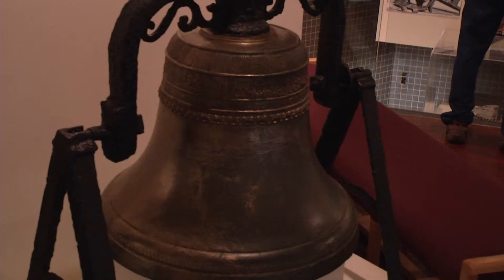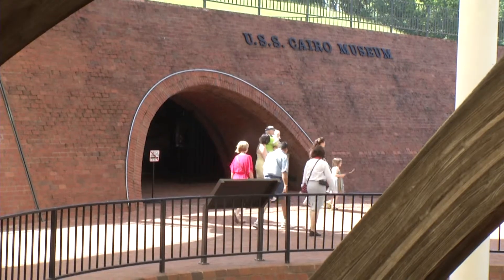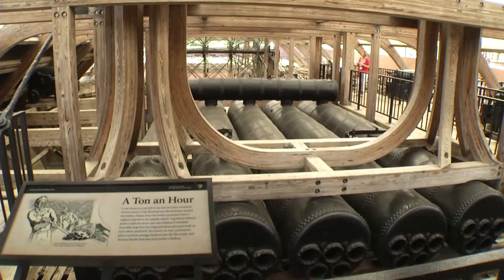More than 15,000 artifacts were found. Many of them can now be seen in the Cairo Museum. Each item tells the story of how Union soldiers lived in the mid-19th century.